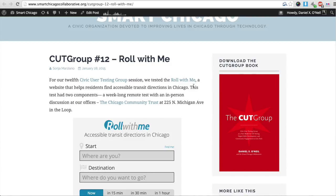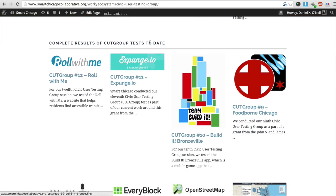We saw an opportunity when getting ready to do the Roll With Me test, so we asked ADA 25 Chicago, and they said we should recruit from places like the Rehab Institute in Chicago and Access Living. Sonia Marciano is adamant that anybody who joins the CUT Group for a specific test is part of the CUT Group community in general — we can work with them forever, not just on items that directly relate to their disability, but on all future tests.